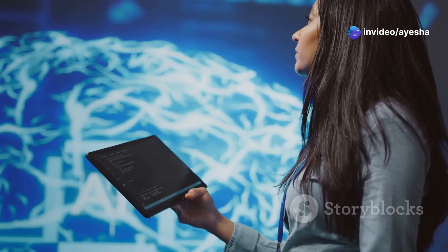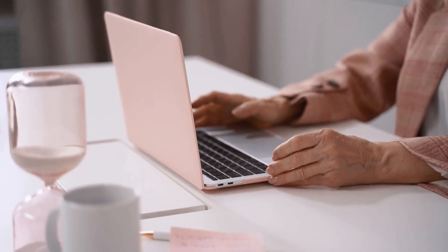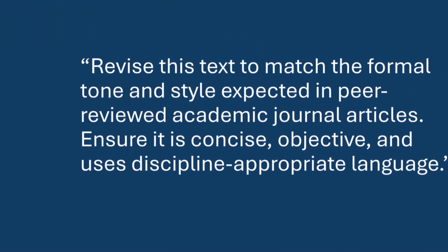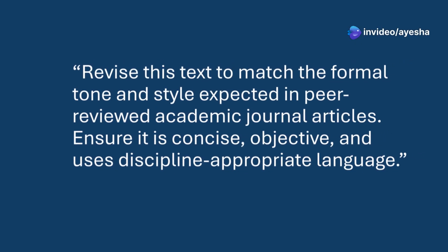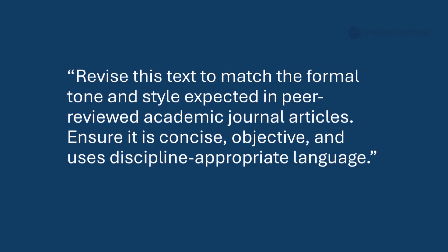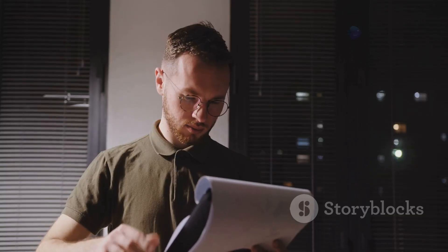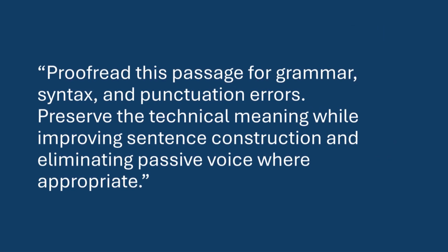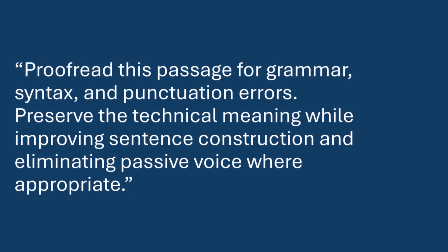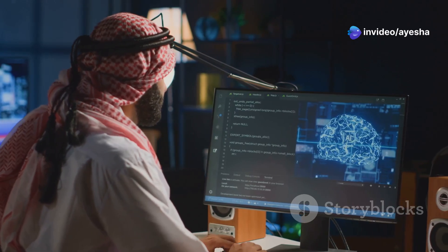If you're not happy with the tone and style of your paper, use this prompt: 'Revise this text to match the formal tone and style expected in peer-reviewed academic journal articles. Ensure it is concise, objective, and uses discipline-appropriate language.' You can even tailor it to the journal you're targeting. You can also improve grammar using: 'Proofread this passage for grammar, syntax, and punctuation errors. Preserve the technical meaning while improving sentence construction and eliminating passive voice where appropriate.' No need to hire native English speakers for this task.